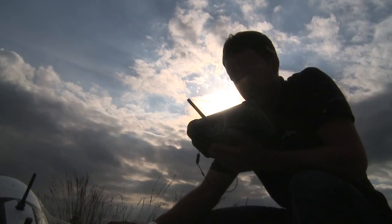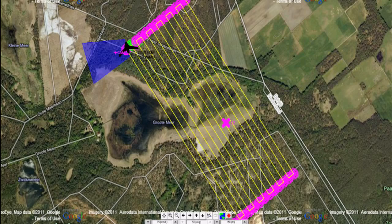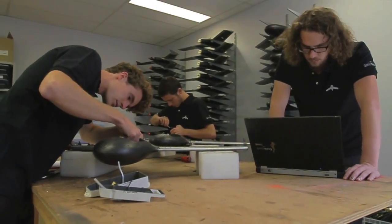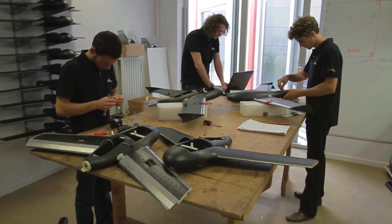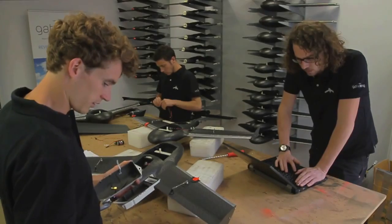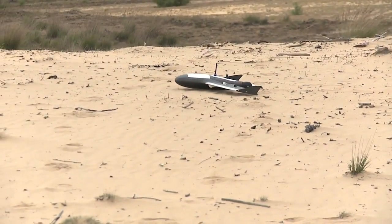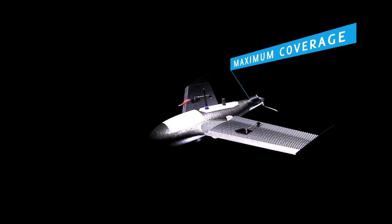The ground control station is only used to monitor the flight and to allow an on-site image quality check. The patent-pending sturdy body, made from expanded polypropylene and reinforced with a carbon frame, was custom designed by Gatewing engineers for durability, power efficiency, and outstanding weatherproof properties. Because of the lightweight material and built-in fail-safe procedures, the X100 is the safest unmanned aircraft ever made.